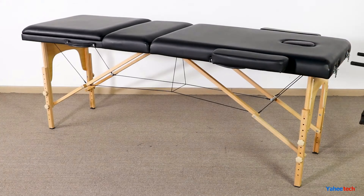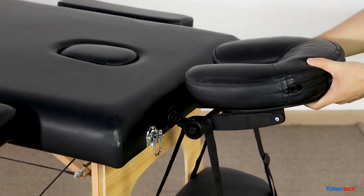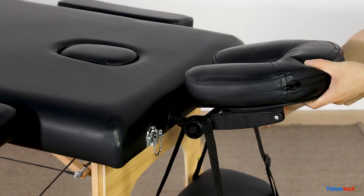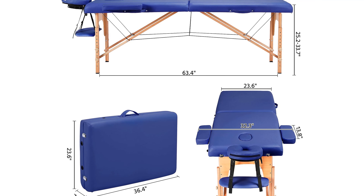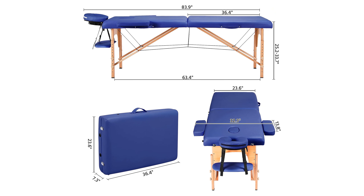The table is height-adjustable and comes in two different widths, so you can get the perfect fit. And we like that the cushion is available in six different colors. If you're not looking to spend a fortune and just want a decent table that works, this is a good pick.